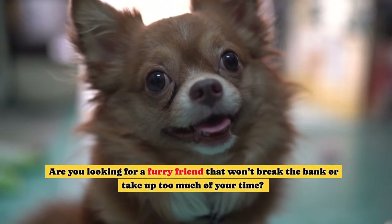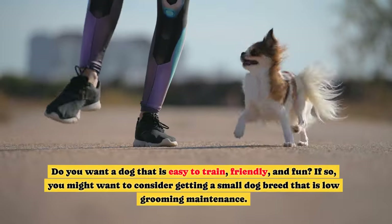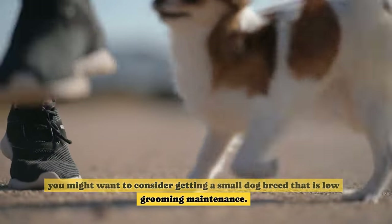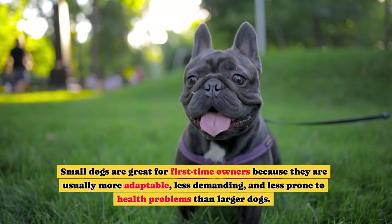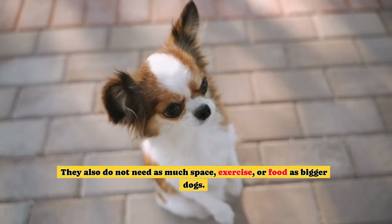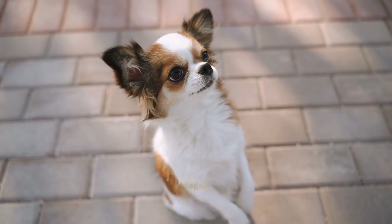Are you looking for a furry friend that won't break the bank or take up too much of your time? Do you want a dog that is easy to train, friendly, and fun? If so, you might want to consider getting a small dog breed that is low grooming maintenance. Small dogs are great for first-time owners because they are usually more adaptable, less demanding, and less prone to health problems than larger dogs. They also do not need as much space, exercise, or food as bigger dogs.